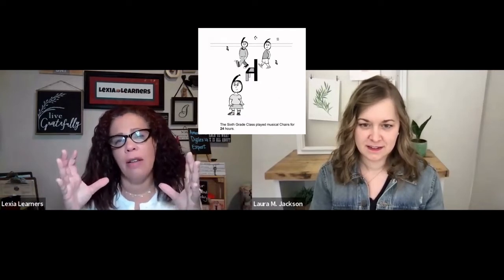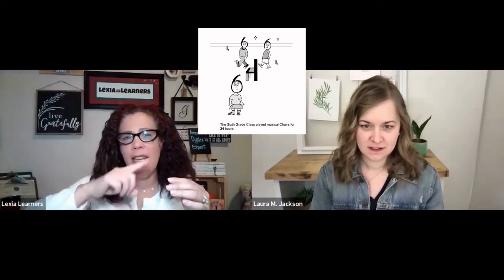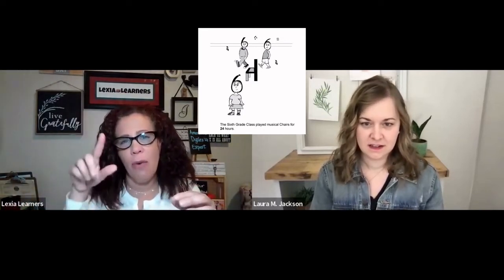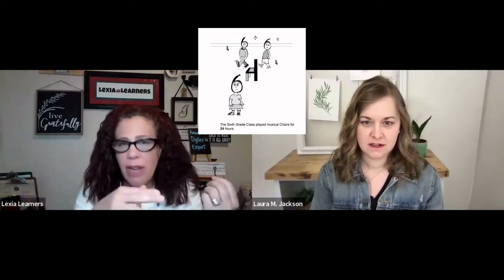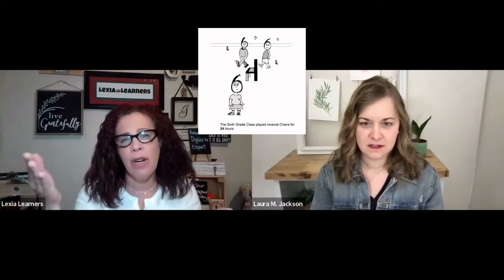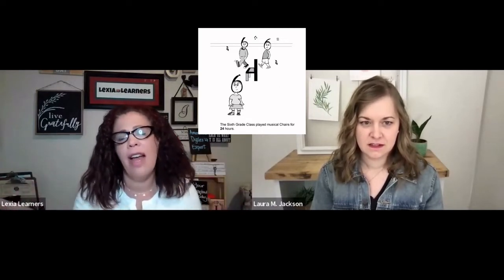If parents really want their child to be able to say they've memorized the times tables, the Times Tales story approach makes sense. For example, the story is: 'The sixth grade class played musical chairs for 24 hours.' The picture shows sixth graders — their head is the number six — going around a chair, which is the number four. You just have to remember '24 hours,' and then you remember six times four equals 24, four times six equals 24, and then flip it around for division.